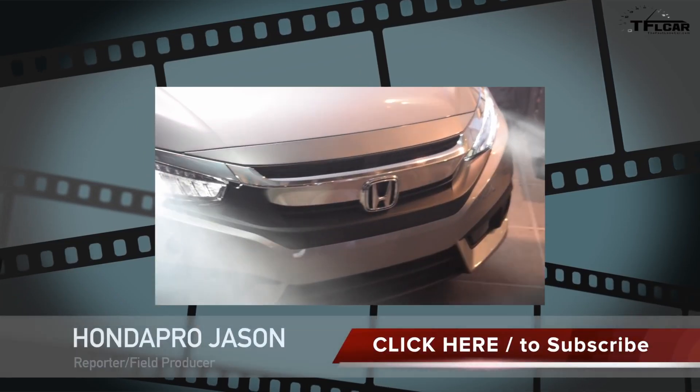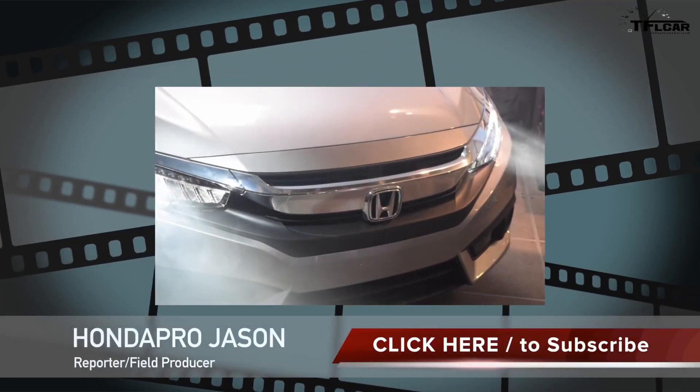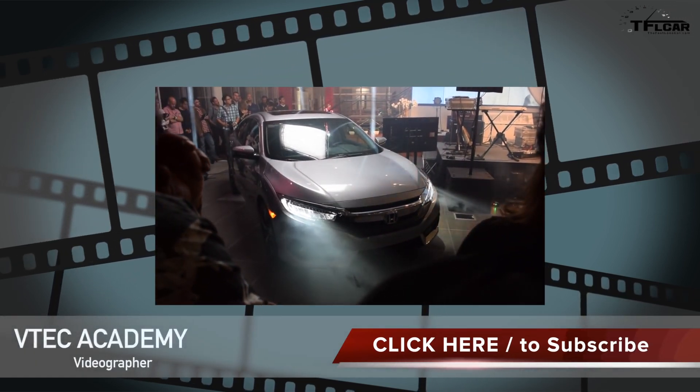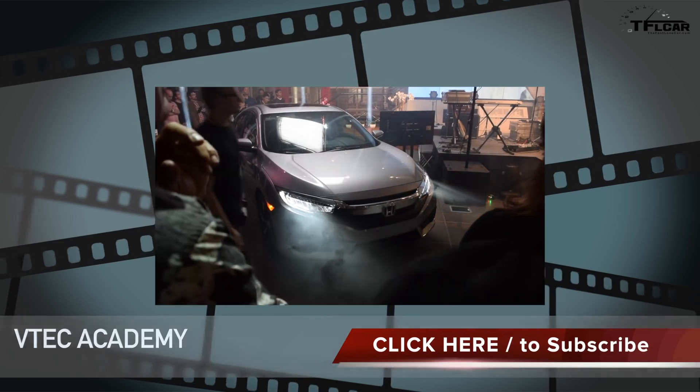As always, this is Roman reporting for The Fast Lane Car. Thanks for watching, and if you want to see it first on The Fast Lane Car, all you have to do is click subscribe. Ciao and see you next time.